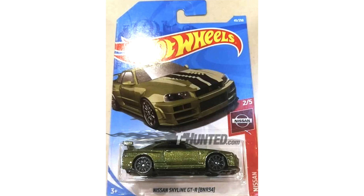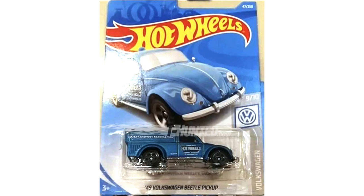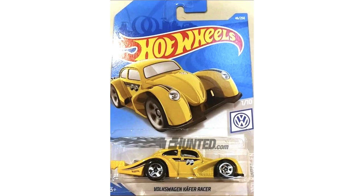The first one here is the basic edition of the Super Treasure Hunt green Nissan Skyline GTR R34. Then there's a brand new casting, the Baja Blazers white '84 Audi Sport Quattro. Another new casting, part of the Volkswagen series, is the '49 Volkswagen Beetle pickup truck. The next one is from Night Runners — it's the new white Nissan Skyline R30.